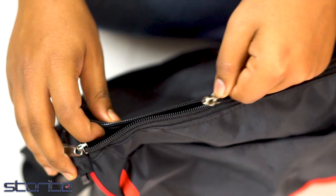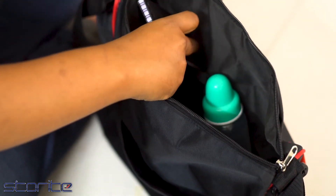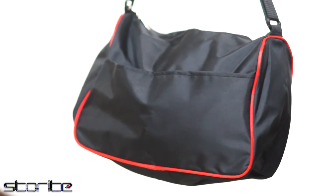It has a strong adjustable shoulder strap, one main compartment, two front pockets, one side pocket for bottle, one zipper pocket, one inside zipper pocket, two pockets inside for extra items, plus one back side external pocket for keeping handy stuff.